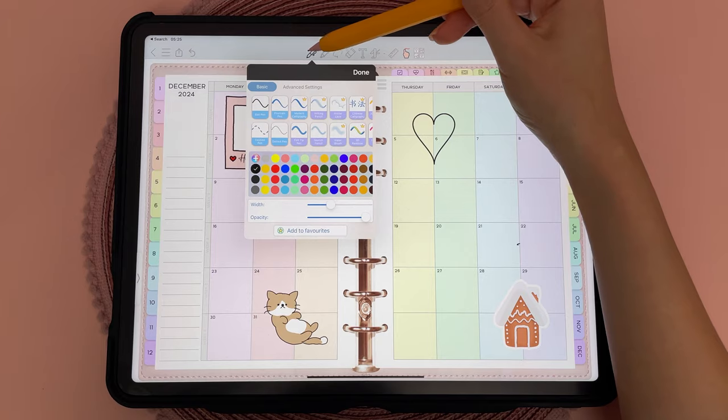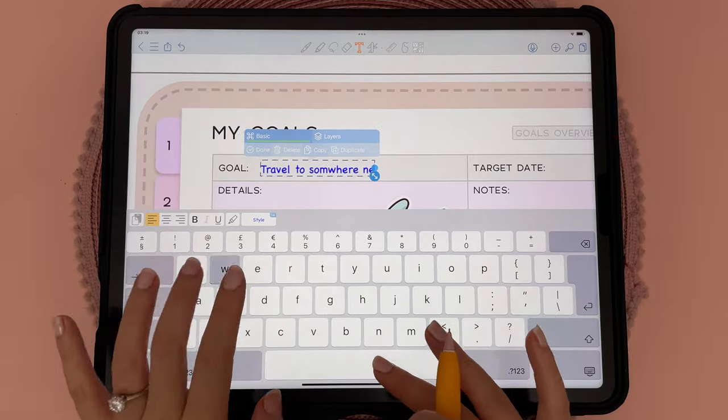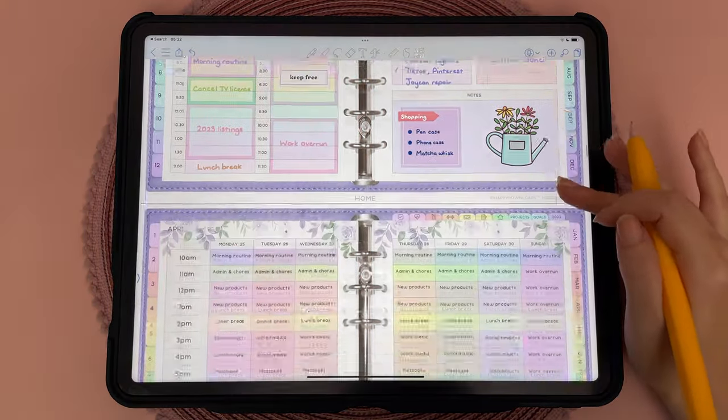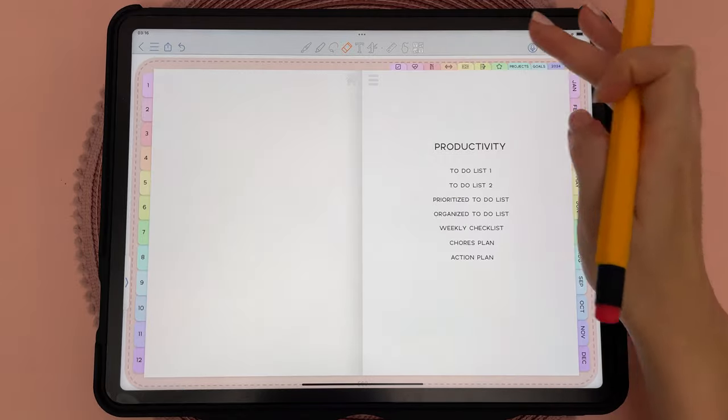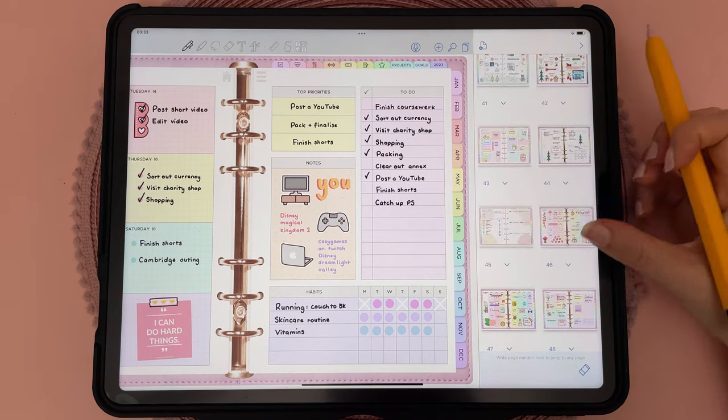The downside with Collanote is I personally found the user interface a little confusing and it's just not as intuitive as other apps. Working with text and the handwriting-to-text feature is a little clunky. I also couldn't find how to change the page scroll to vertical instead of horizontal, and the biggest issue I had is not being able to rearrange my planner pages easily because the pages manager tool is fairly basic.